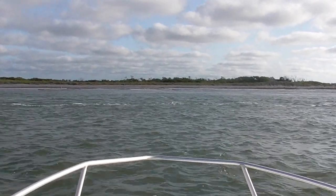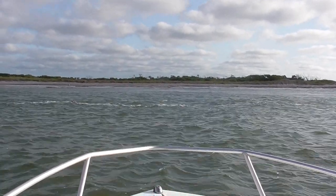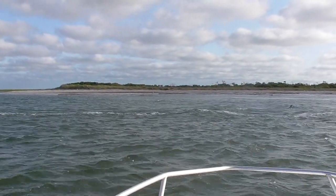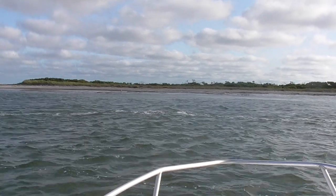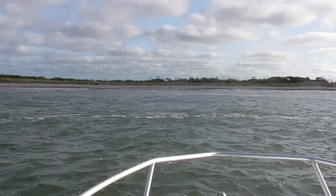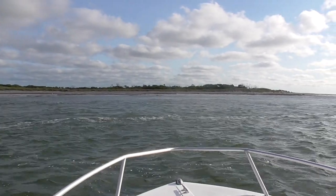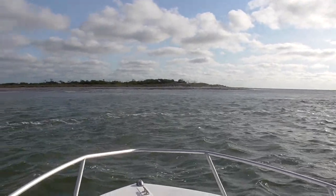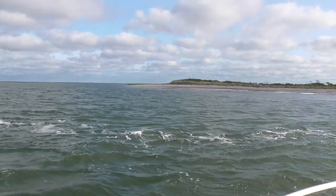If we come over here, this island right here is called Little Beach. It's owned by the state parks — Forsythe Refuge — and it's an island that probably goes another mile long. At the north end of that island there's another inlet, and that inlet separates us from Long Beach Island. So it goes Brigantine, then Little Beach, then Long Beach Island. Behind Little Beach right here is a tributary that goes behind the marshes — just a really quiet, beautiful area.